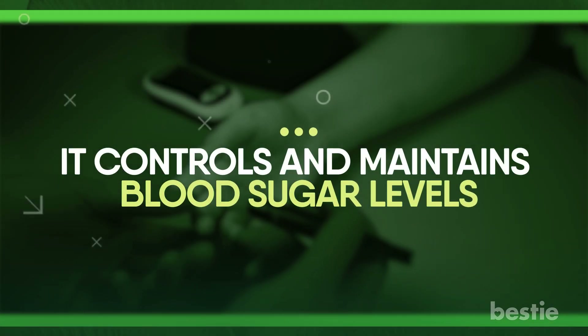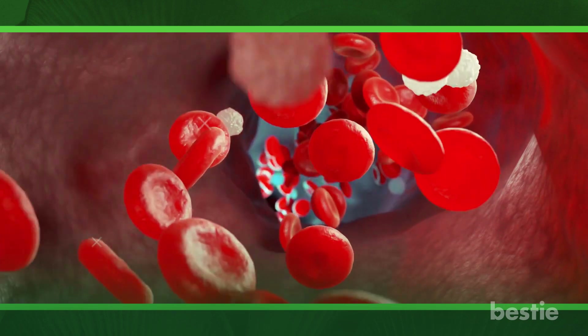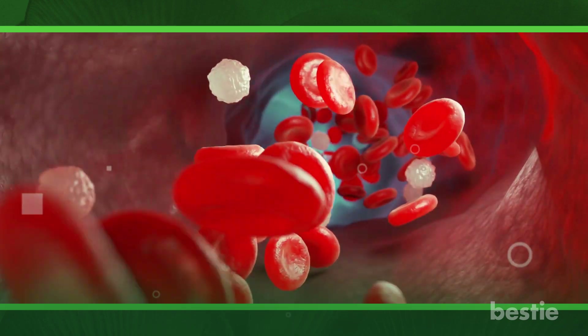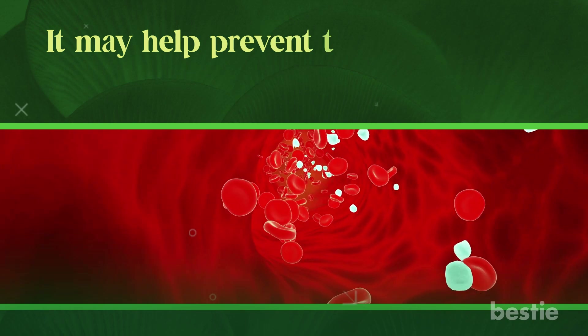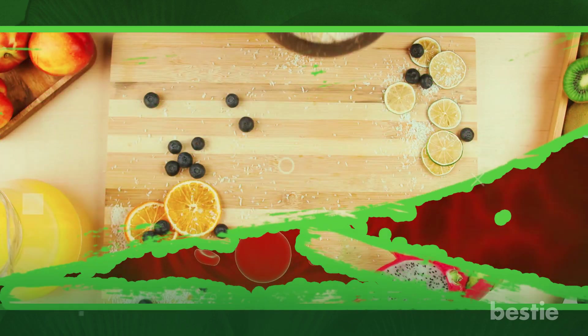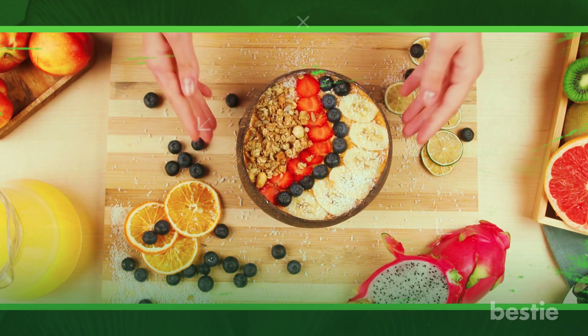Beta-glucan controls and maintains blood sugar levels. Due to its ability to control blood sugar levels, beta-glucan may be a useful diabetes management tool. Oat and fungal beta-glucans have both been demonstrated to lower blood sugar levels, and it may help prevent type 2 diabetes by regulating blood sugar levels. Although research indicates that beta-glucan cannot control blood sugar levels on its own, it may be taken alongside a healthy diet.